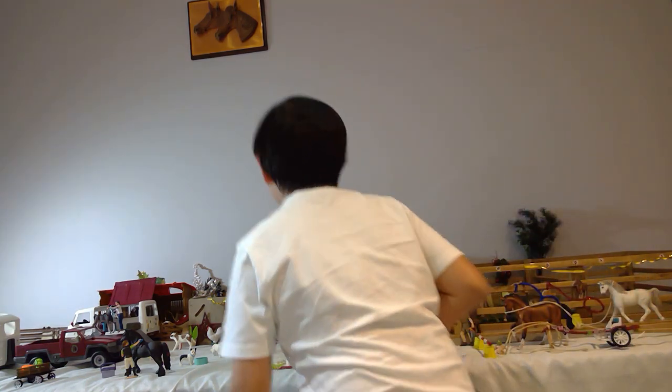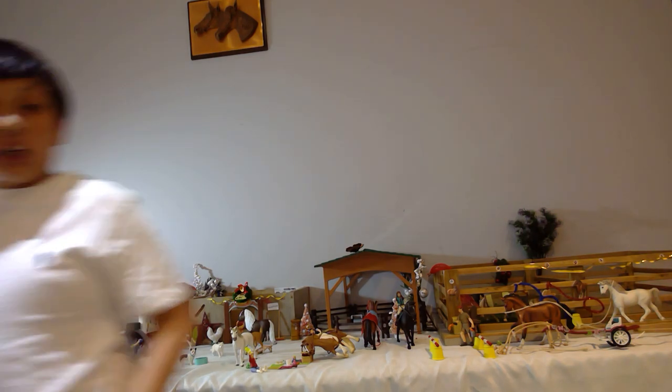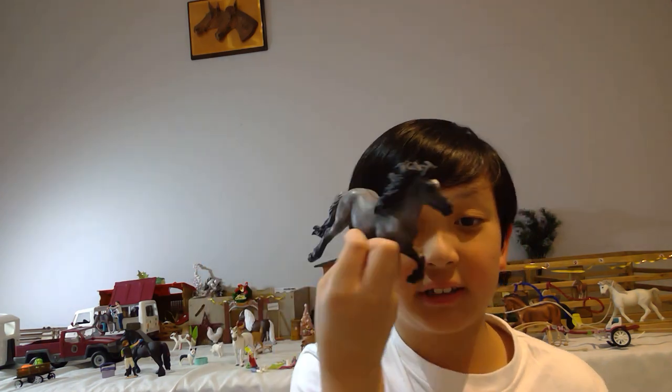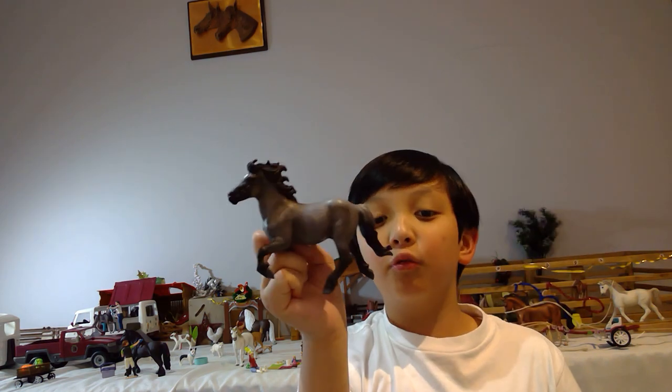The next horse I recommend you buy is not a Schleich — it's another brand I collect. I named him Radiant, and his name means light. He is a Shetland pony from around 2018. He is a boy, so he's a stallion, and he looks like he's in a trot position, ready to run with the wind just blowing his hair.